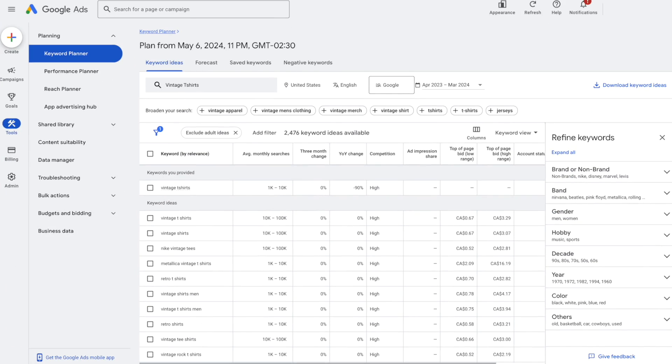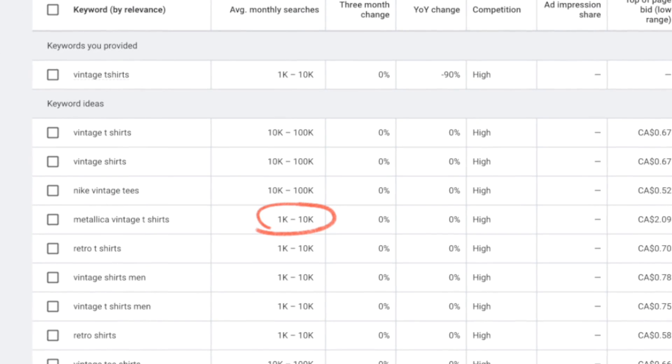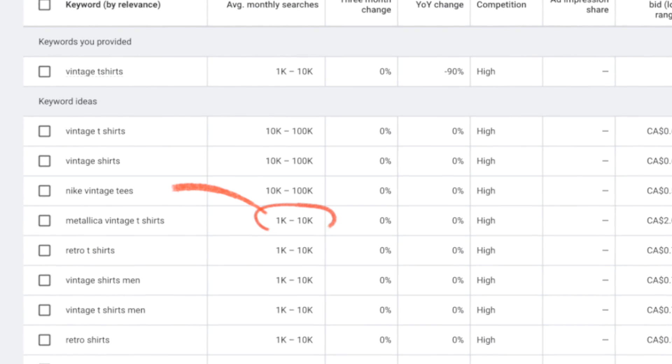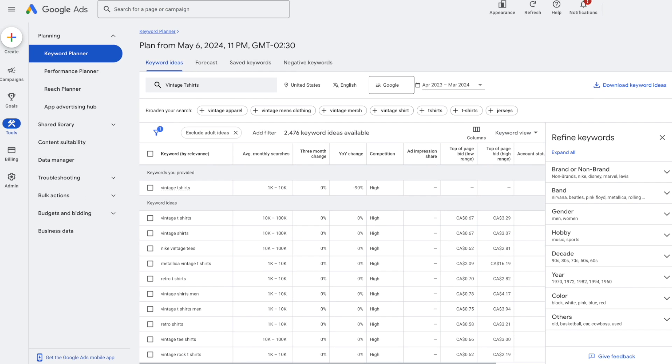If I ask Google Keyword Planner to give me keyword ideas based on 'vintage t-shirts,' I find out — surprise, surprise — that just as many people are searching for Metallica vintage t-shirts, but much more than that, they are searching for Nike vintage t-shirts. So maybe you want to create a whole page on your website for these t-shirts, so that way you can target the keywords people are actually searching for. You should use this tool to find out information that is surprising to you, not to confirm the stuff that you already know.